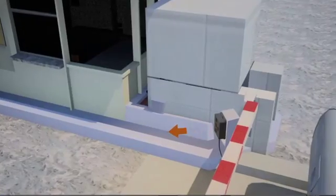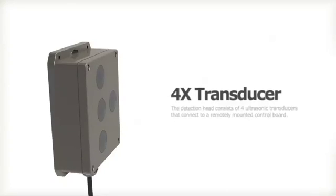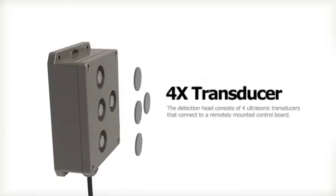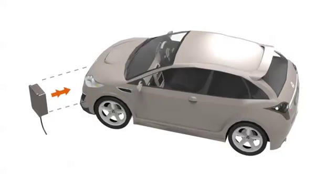The USVD requires low voltage and provides a set of relay contacts indicating vehicle presence. The ultrasonic triangular planar array scans the expected location for a vehicle and activates its output upon detection of a vehicle.